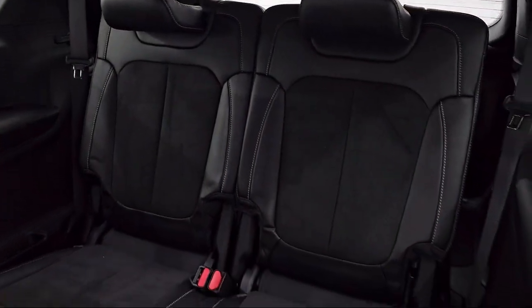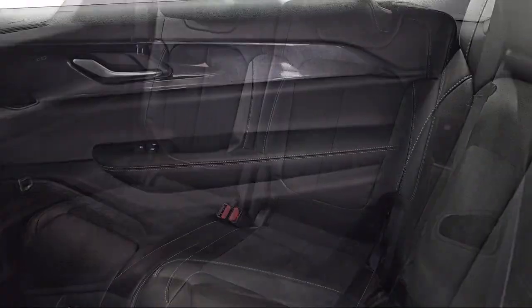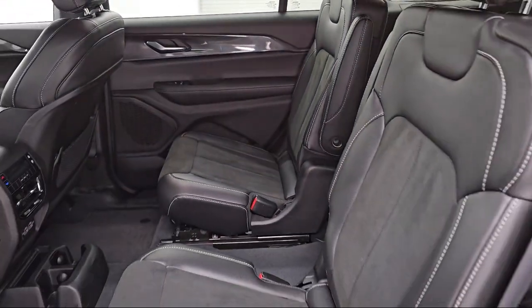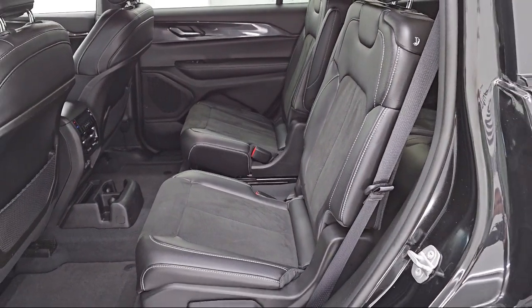As a customer-first certified Chrysler dealer, we will show you how much you mean to us, our valued customer. We also offer a large variety of financing options, so you can get the vehicle you want without a problem.